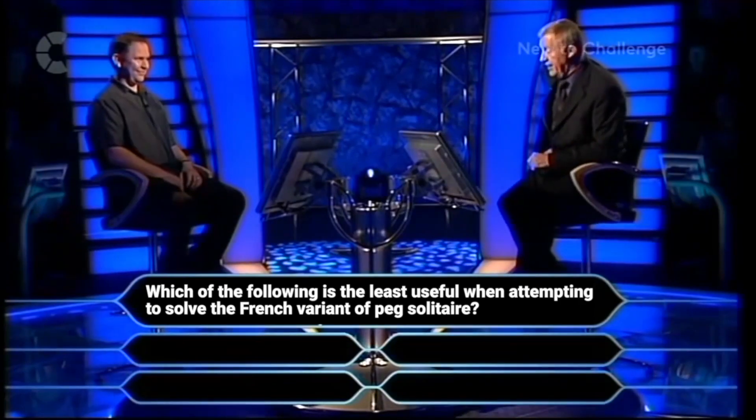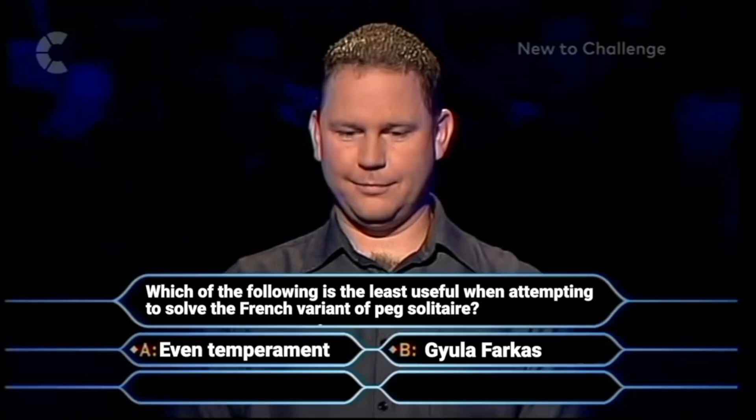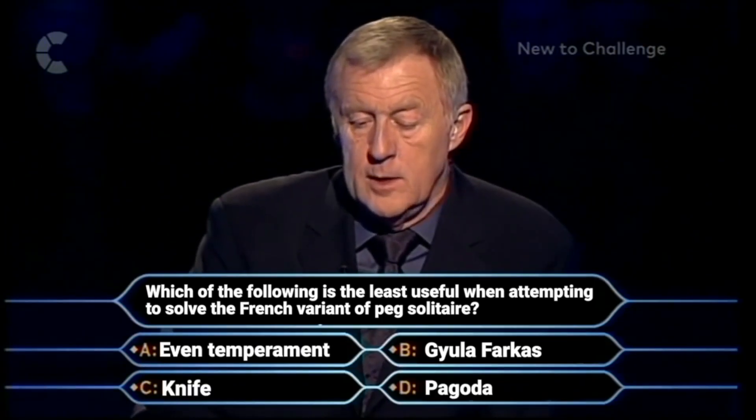Which of the following do you believe you've got an attempt to solve a French variant of Peg Solitaire? An even temperament, a junior focus, a knife, or a pagoda.